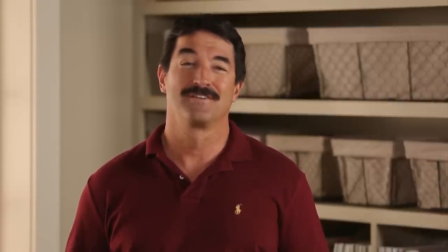Bicolored flowers are great because they give you not one, but two colors to work with, so they're really versatile in designs. But even on their own, they're fascinating, often much more so than a solid color.